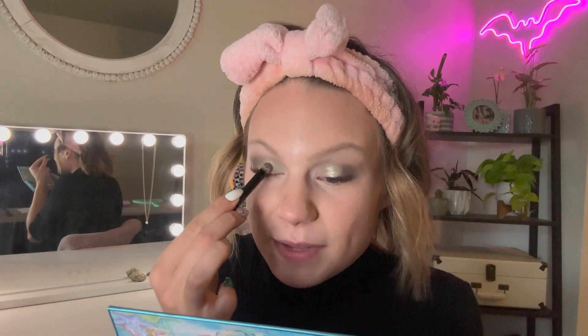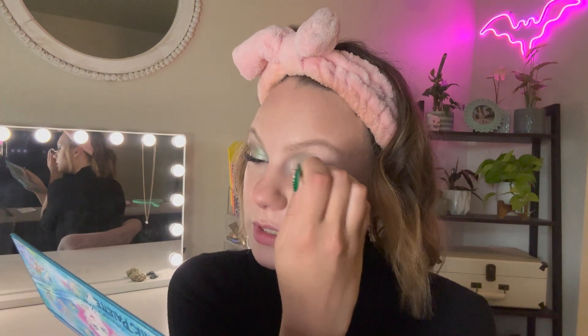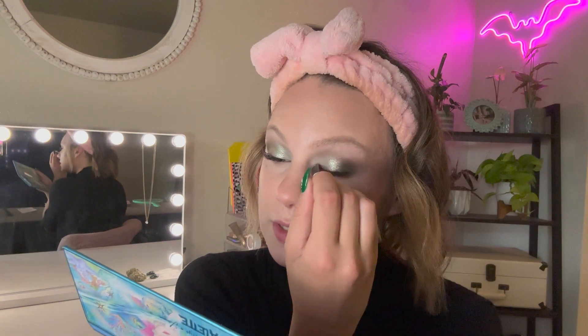I'm taking that same half ABH brush and patting Mermaid Scale right on the inner part of my lid — I don't want to take it into the inner corner, just the inner part of the lid. I love that transition. I love these shades, and I love that these palettes in particular you can interchange with each other. They all look so good both on their own and when you combine them.